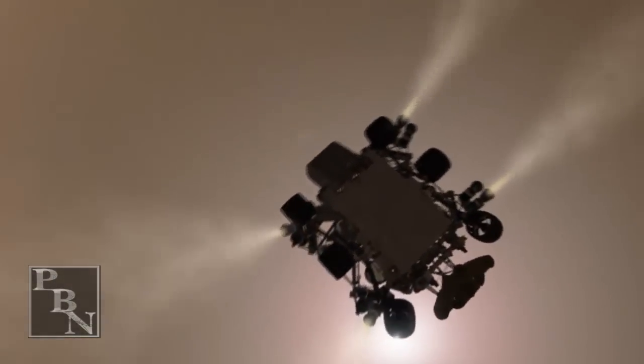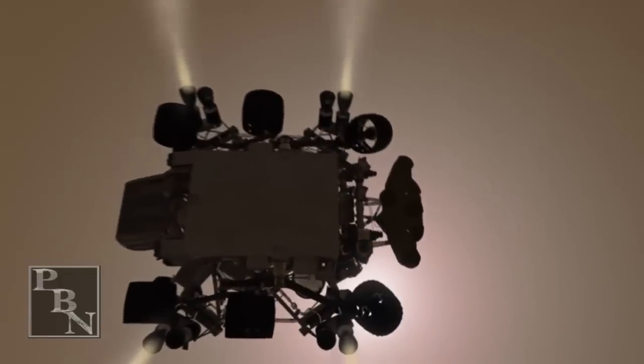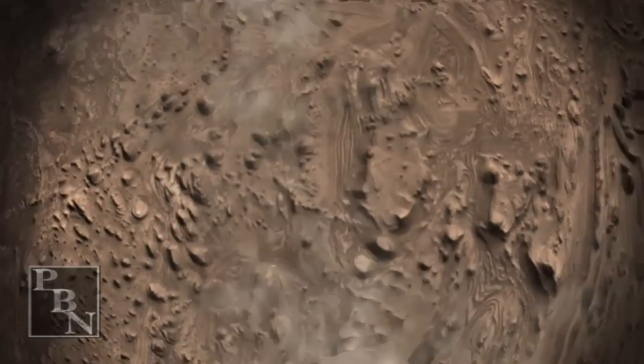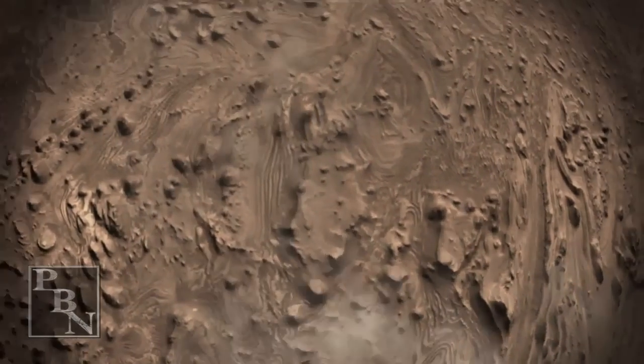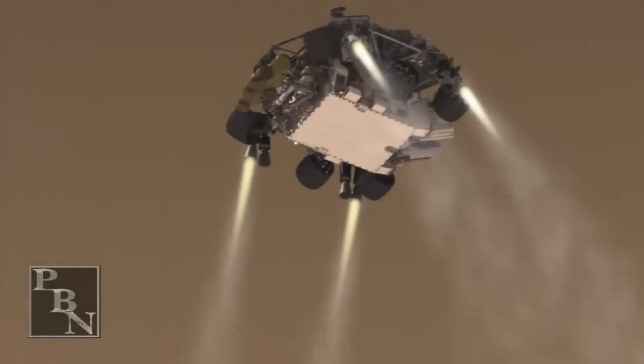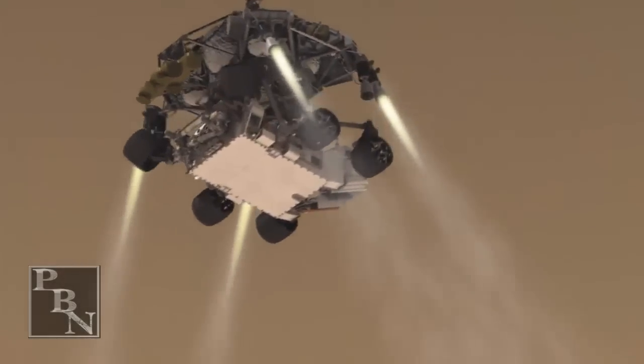Constant velocity, accordion nominal. Altitude error 5.9 meters — we've found a nice flat place. We're coming in ready for Sky Crane. Down to 10 meters per second, 40 meters altitude.